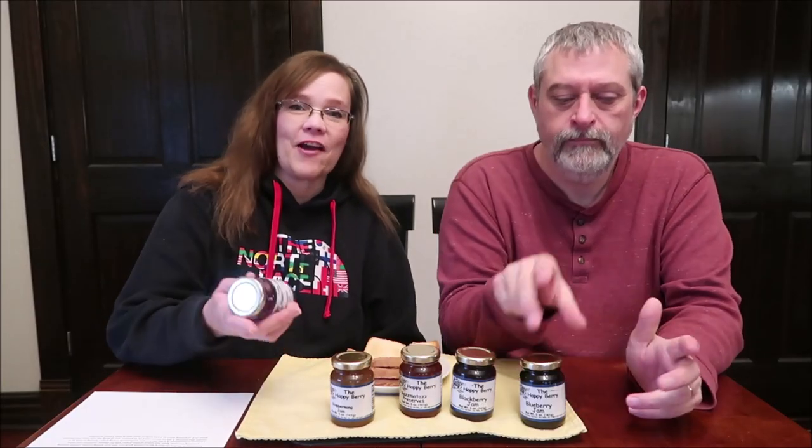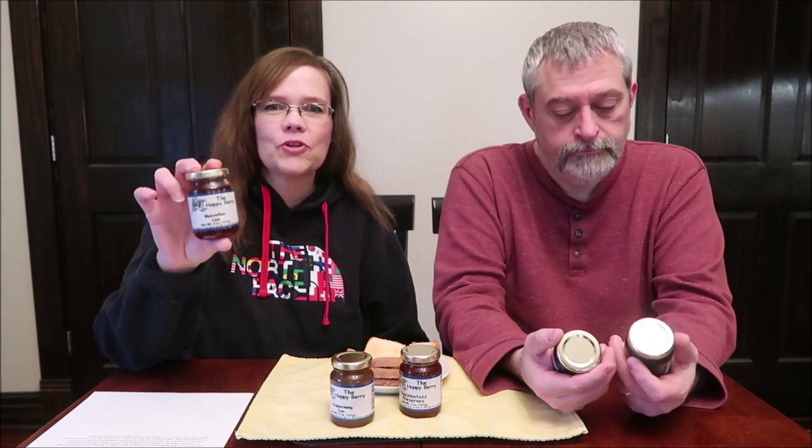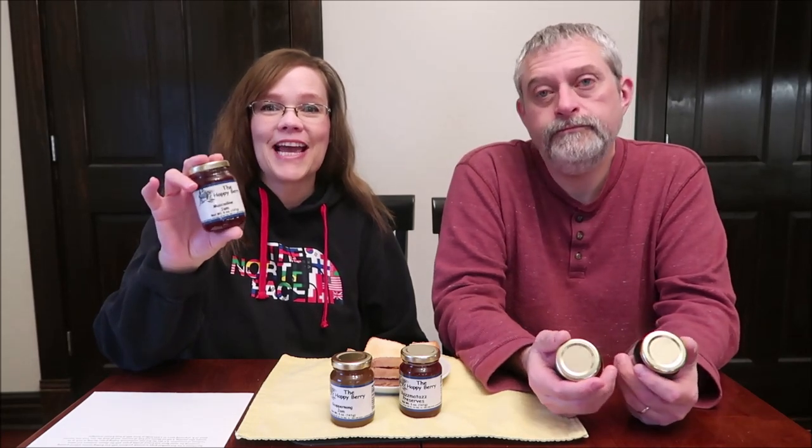Today, Kevin and I are going to be trying five jams and jellies. We have some jams and jellies. These are from the Happy Berry. These were sent to us from Reese, Angela, Stephen, and Brooklyn in South Carolina.